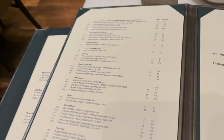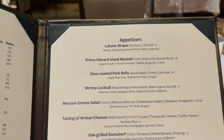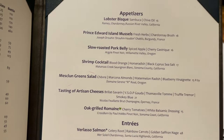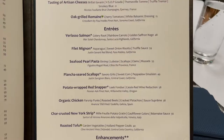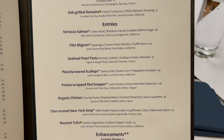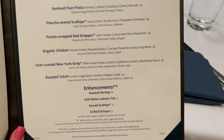Let's take a look at the menu for appetizers. They have a lobster bisque, mussels, roasted pork belly, shrimp cocktail, salad, a cheese plate, and an oak grilled romaine. For entrees, they have a salmon, a filet mignon, seafood pasta, scallops, red snapper, chicken, a New York shrimp, and a roasted tofu. You can do enhancements: sautéed shrimp, lobster tail, scallops, and grilled octopus.